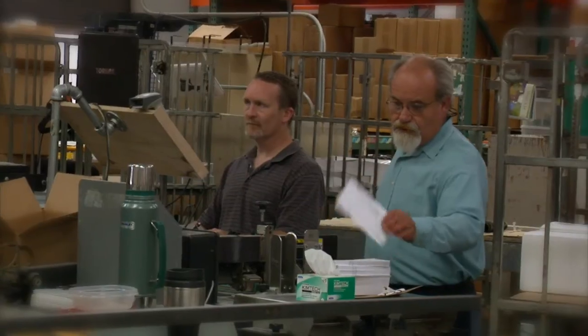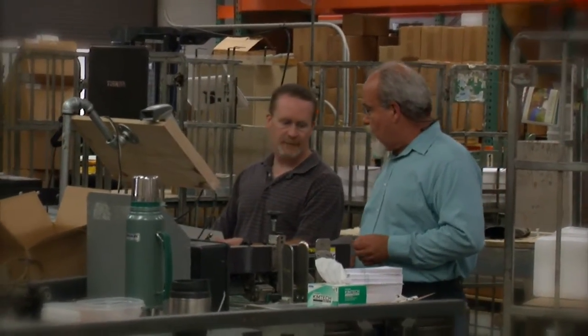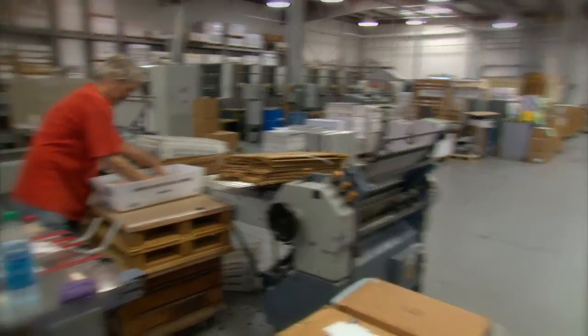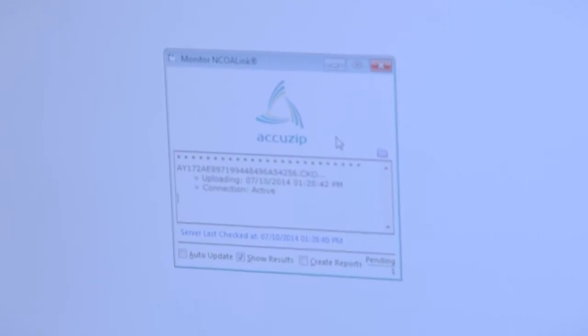A lot of times that's all it takes to resolve the issue. As new features from the post office come up, an inquiry to AccuZip will start a process where they will upgrade their software and provide that feature in a very responsive amount of time. You don't have to wait months or years for a new release to come out. It's very competitively priced.